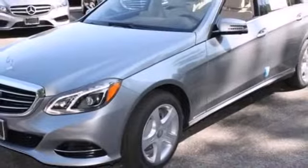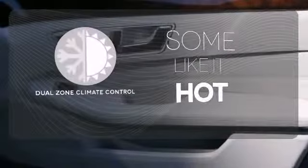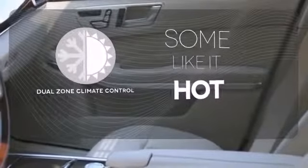Inside, it includes climate control, driver memory settings, a garage door transmitter, multiple airbags, and an auto tilt-away steering wheel. Dual zone climate control lets you and your passenger pick a personal temperature.